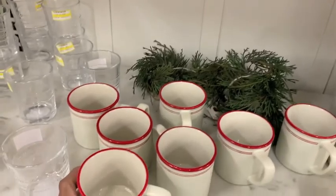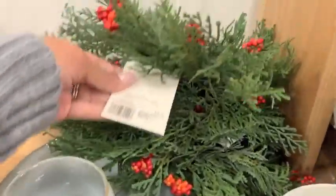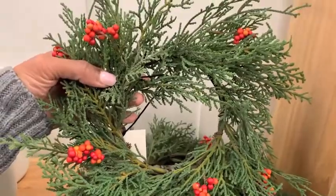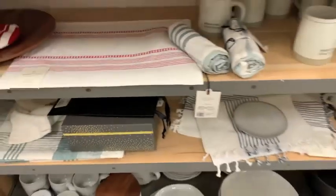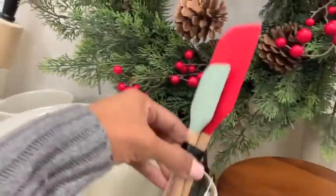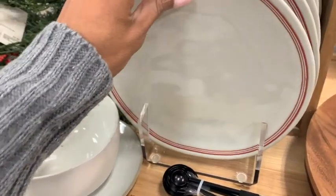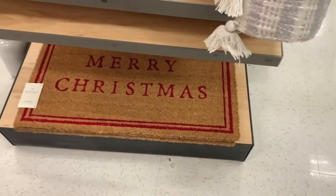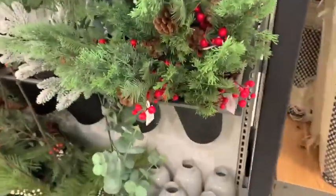It would not be a Target trip without checking out Hearth and Hand. These little cocoa mugs for just $3.99 were so cute, and these tiny little wreaths to put on the back of a barstool or hang from a window were $9.99 and just gorgeous. Then placemats galore and these little plates for just a few dollars.